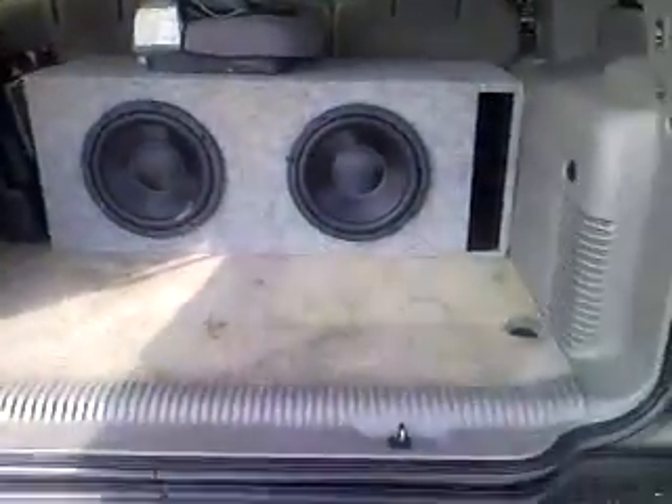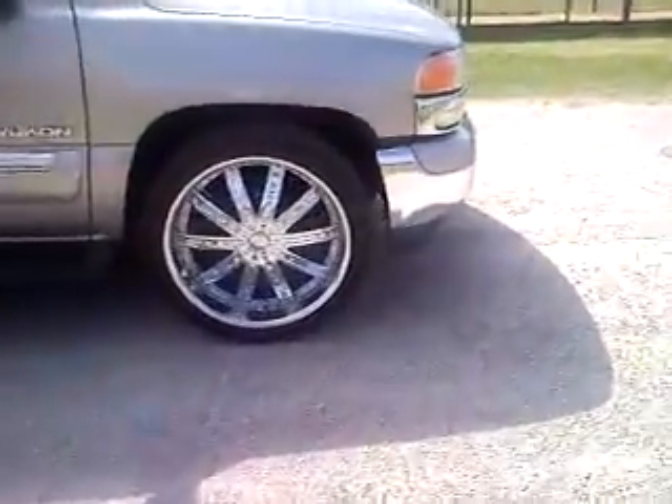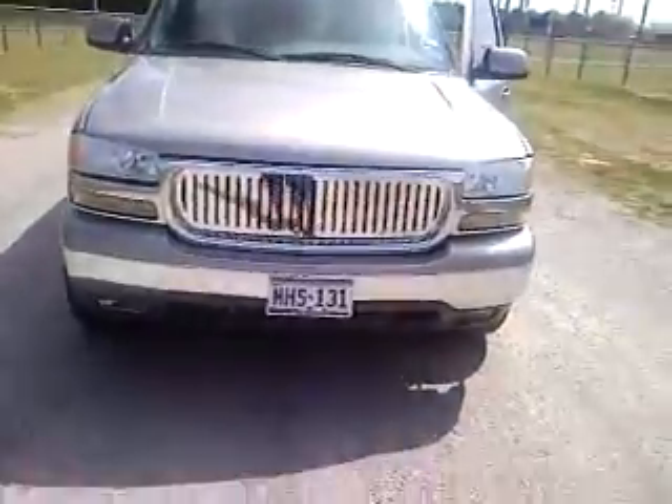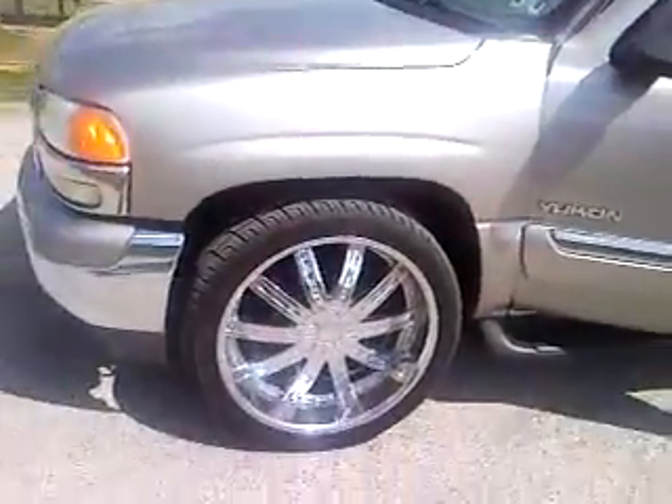Anyway, that's pretty much it folks. Twenty-four-inch wheels for the wind. That's pretty much it — let me know what you think about it.